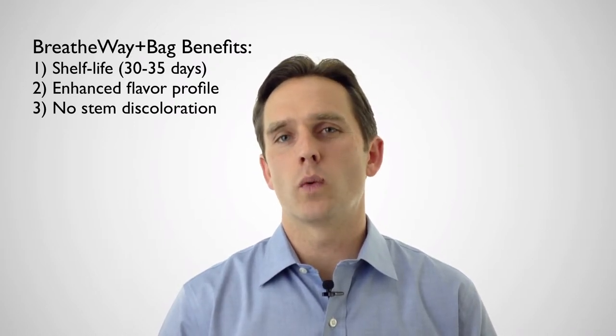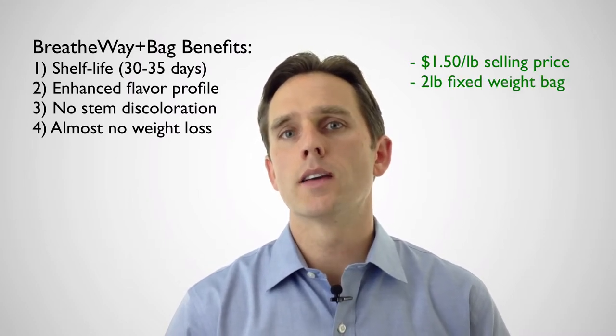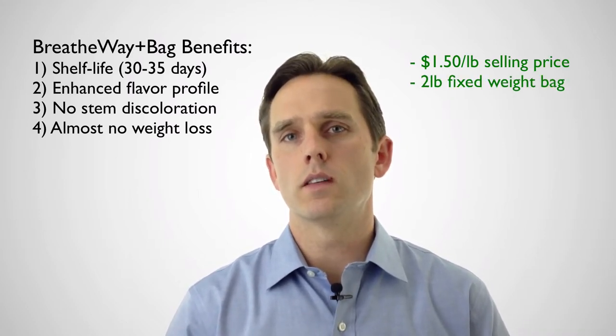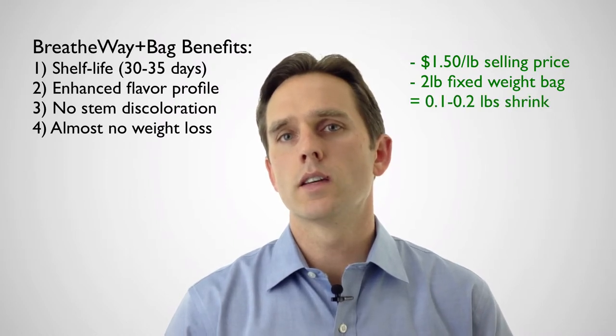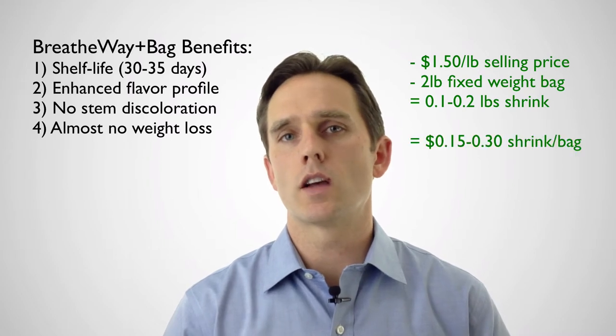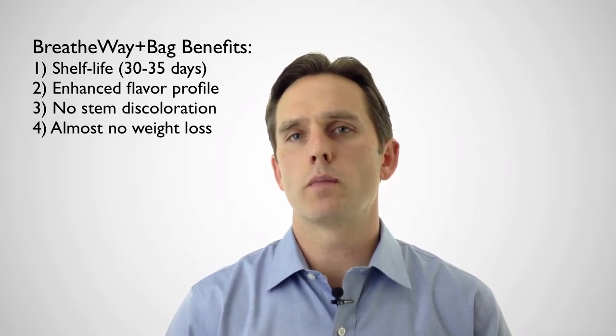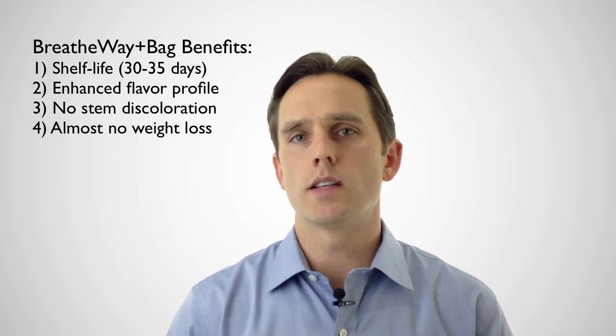Another major benefit of Breatheway is almost no moisture or weight loss. To quantify this a little bit: if cherries are wholesaled for about a dollar fifty a pound and it's a two pound bag, chances are you'd see between five to ten percent shrink — so there's roughly fifteen to thirty cents being lost somewhere in the supply chain due to moisture loss. This is going to be more important to a marketer on a fixed weight bag, but even on a catch weight basis someone is losing out in the supply chain.